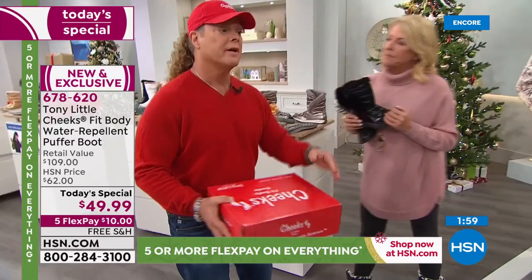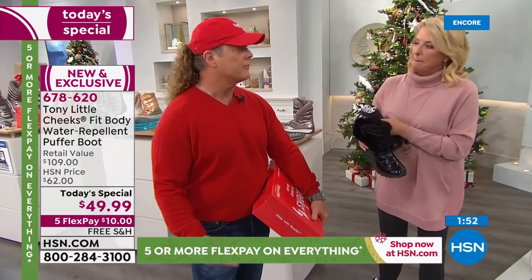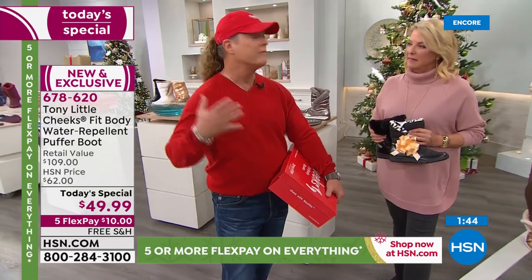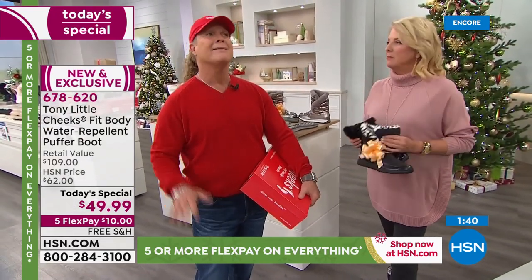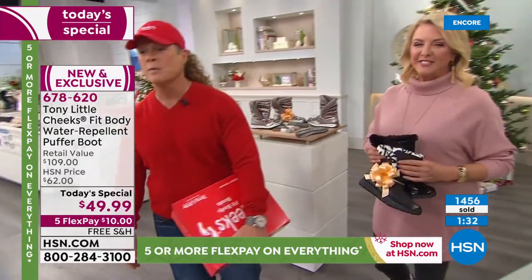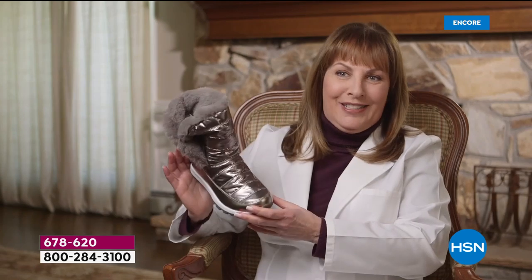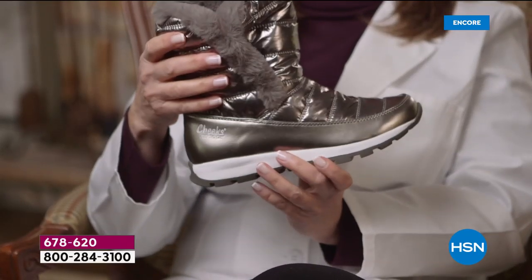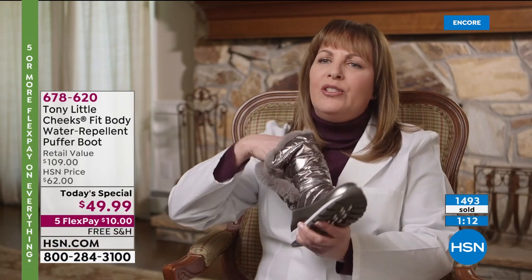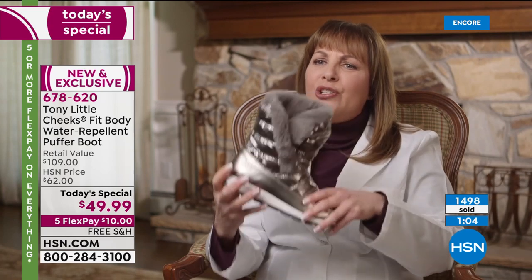Dr. Rabbits has been working with Tony for over 15 years. She's a foot surgeon — Tony went to her for an issue with his daughter because she was the best. She loved what he does with footwear, and she's the only doctor's office allowed to actually sell the shoes. Dr. Rabbits again: 'The Fit Body Boot has so many wonderful features — and cuteness! Wider toe box for comfortable walking, faux fur lining to keep you cozy and comfy, and wonderful tread on the bottom that grips the ground. So lightweight and easy to wear.'